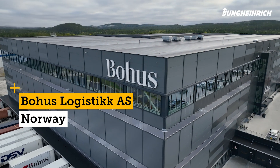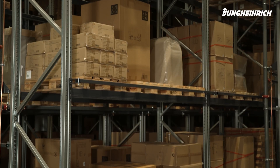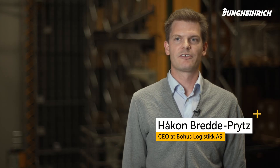We are now at the central warehouse for Borhus in Hjørnet in Lellestron municipality, not far from Oslo. My name is Håkon Brede-Pritz. I'm the general manager at Borhus Logistics, which is Borhus' logistics company.